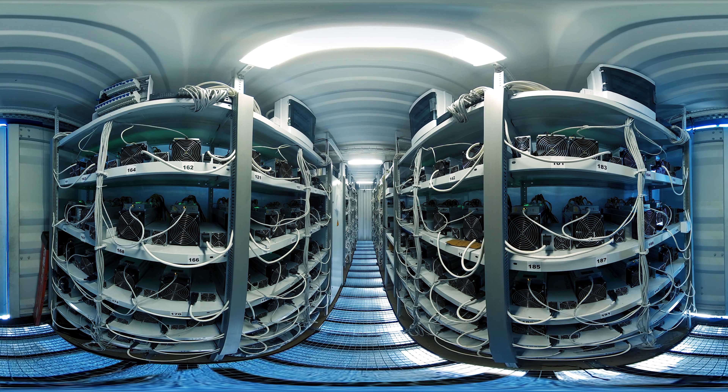New technologies like blockchain are disrupting finance. In this room, computers are solving complex math puzzles to mine cryptocurrency. In the future, the blockchain technology may be used for authorizing transactions, stock ownership, money movement, fraud reduction, and new tokenized assets.